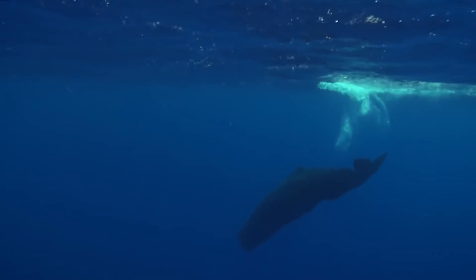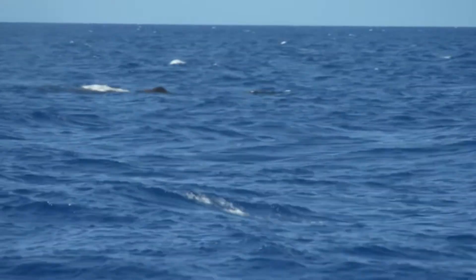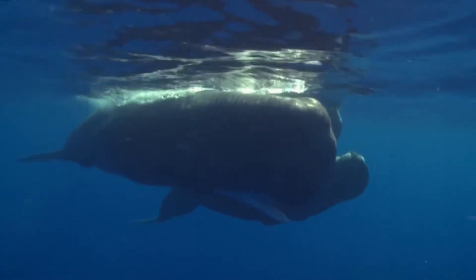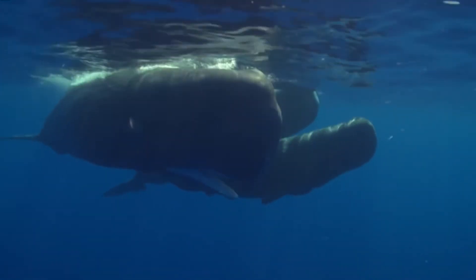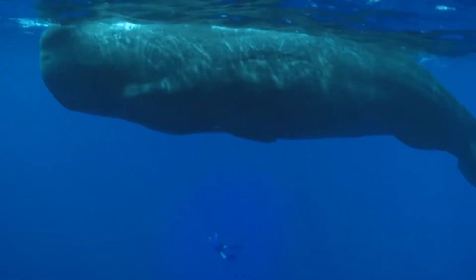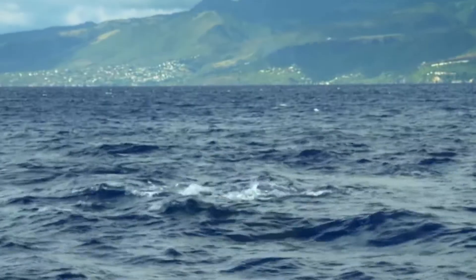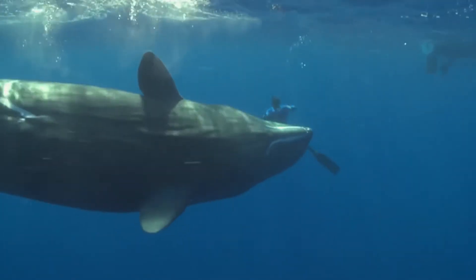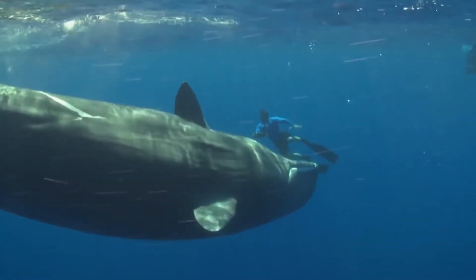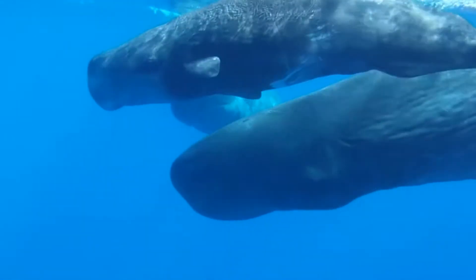Sperm whales are a little different. Although it was thought that they sleep similarly to dolphins, this perception changed when researchers in northern Chile discovered a group of sleeping sperm whales. If they slept like dolphins, they would have noticed the researchers approaching — but it wasn't until they were nudged that they woke up and fled. This led researchers to believe that sperm whales actually sleep in short periodic bouts near the surface throughout the day, making them potentially the least sleep-dependent mammals.